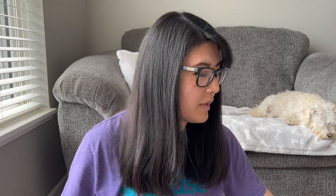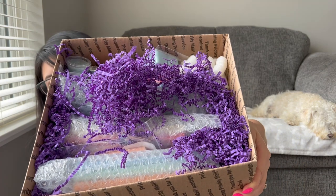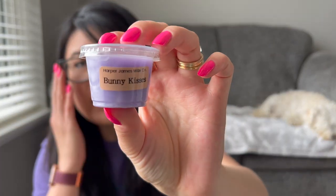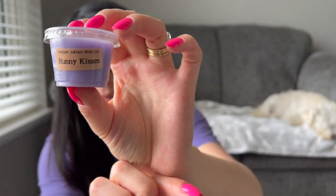They're out of Illinois, I believe, so that's pretty close to Minnesota — it came to me really quickly once it actually shipped. I'll show you one more time because it was wrapped so nicely. I got two samples. The first one is Bunny Kisses — I'll put the scent notes on screen. Both samples are scents I don't think I purchased the full size of, so that's kind of nice.